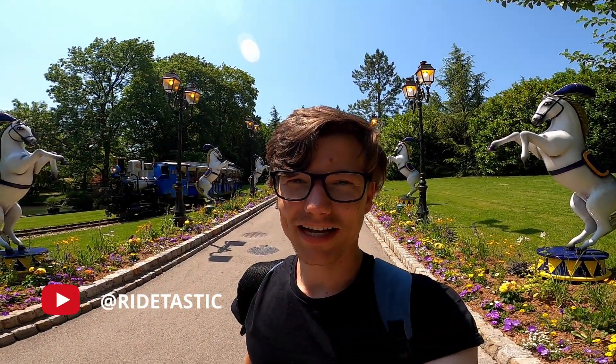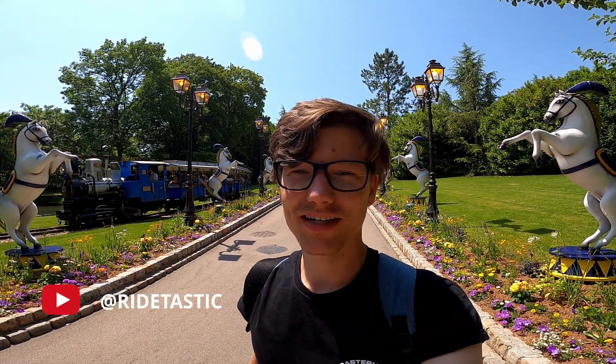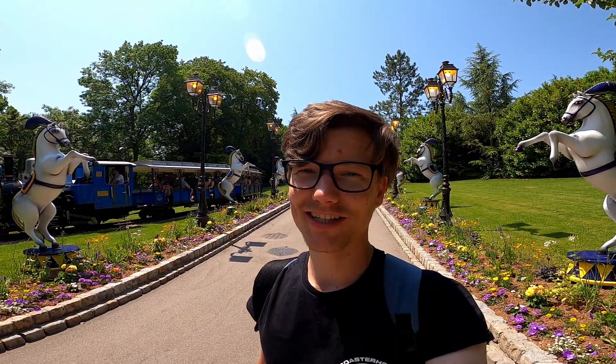Hello everyone! Today I'm going to make a new video in Nicolo Land. I hope you will enjoy this video.